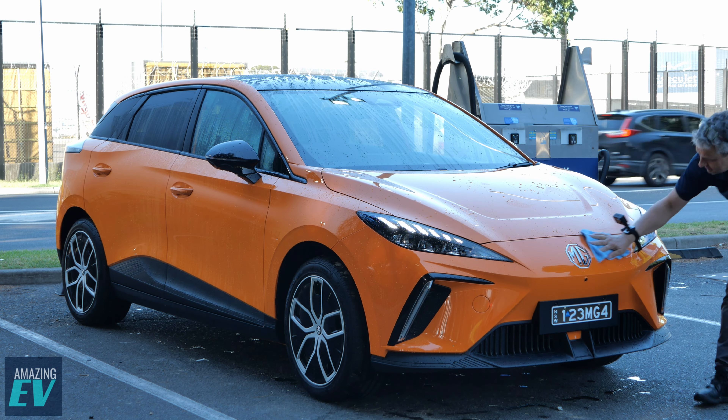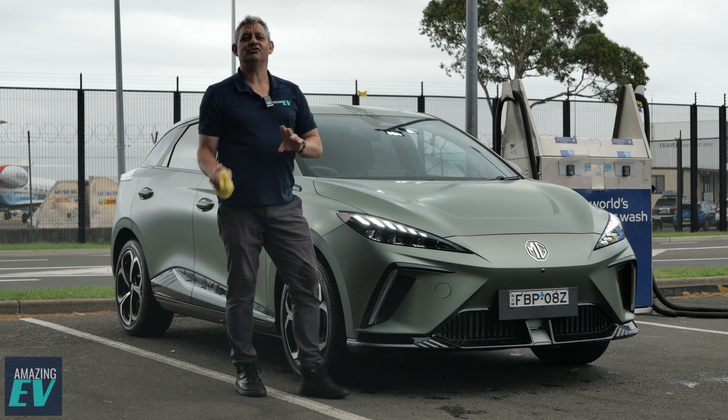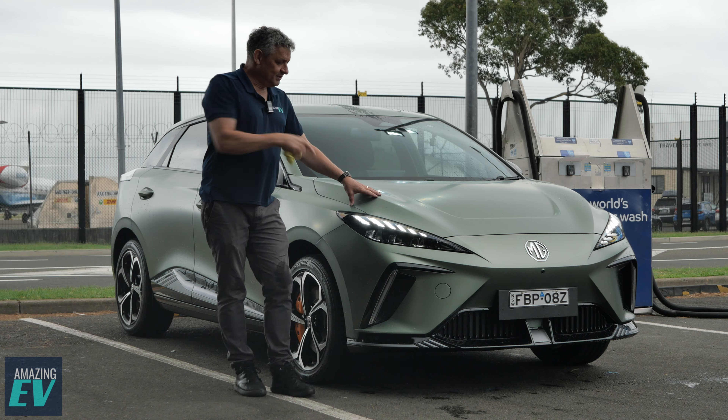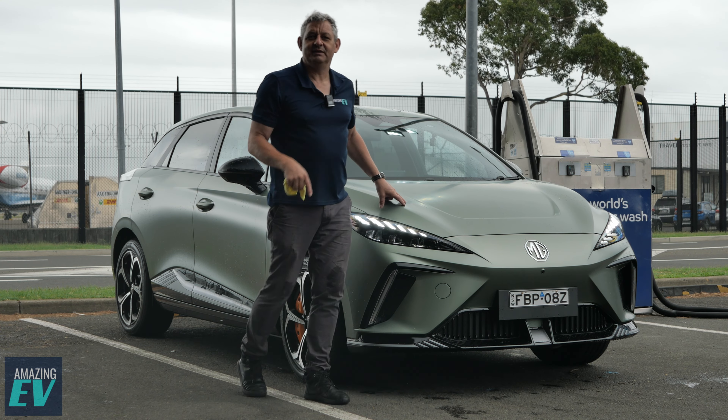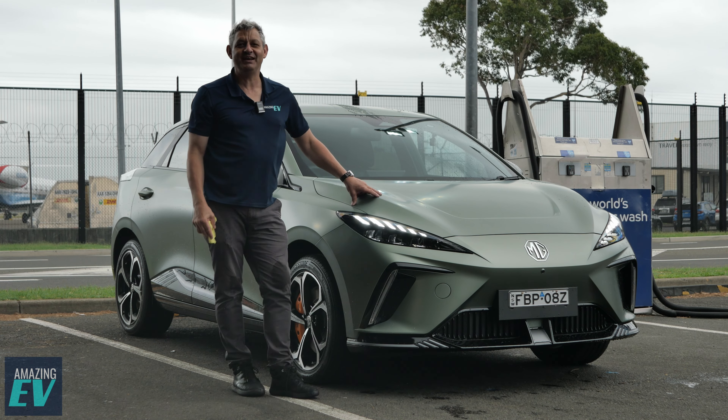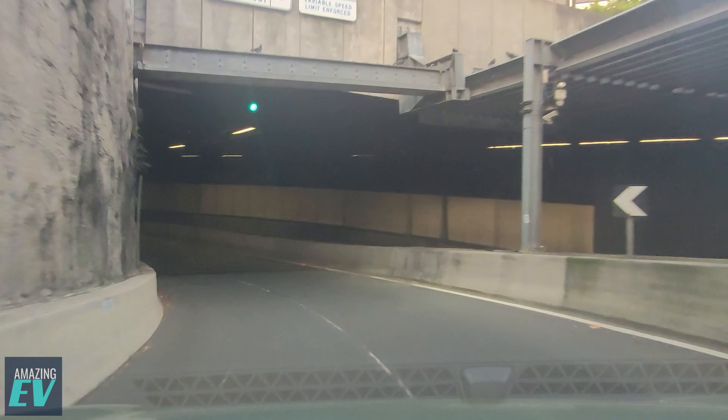We were lucky to have the MG4 Essence about a month ago. We absolutely enjoyed it — we gave it to a whole heap of people and they all loved it without exception. This time we took this out and had a week with it through rain, through Sydney sunshine, Sydney heat in January. And it is absolutely bonkers.